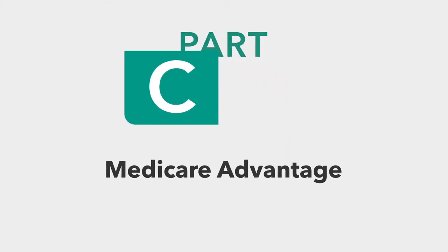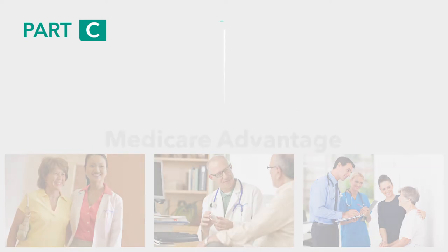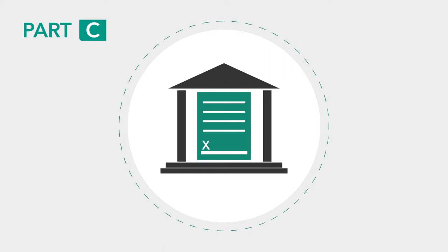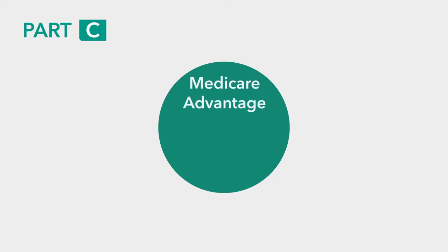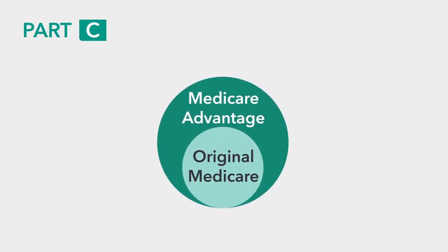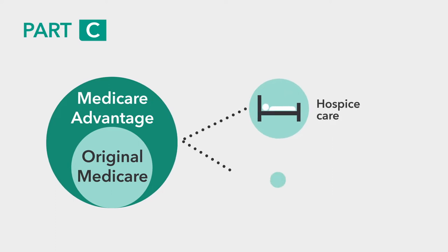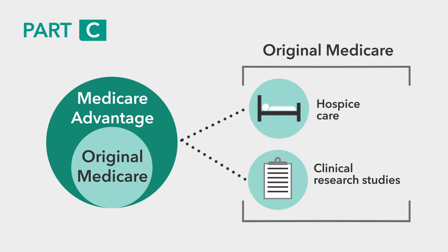Let's move on to Part C, often referred to as Medicare Advantage. Part C is the part of Medicare that allows you to choose a private insurance company to provide your Medicare benefits. Medicare Advantage plans must cover all of the services that Original Medicare covers. However, hospice care and certain care for clinical research studies are exceptions — they're covered under Original Medicare and not Medicare Advantage plans. If you have a Medicare Advantage plan and need these services, you can still have them covered under Original Medicare.